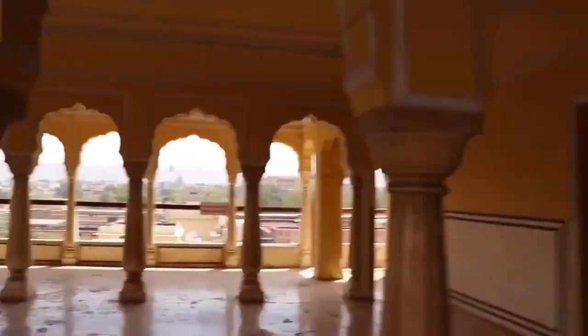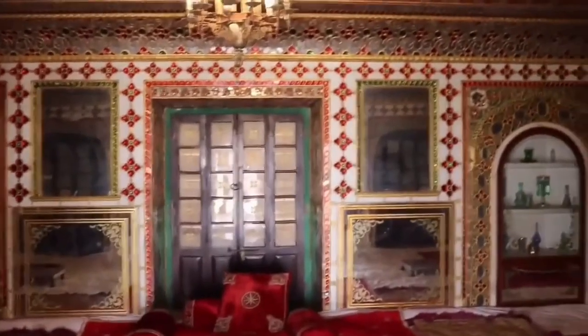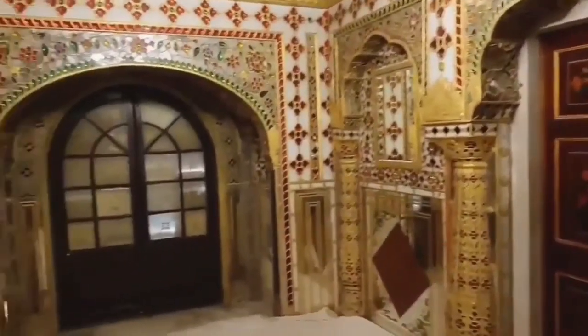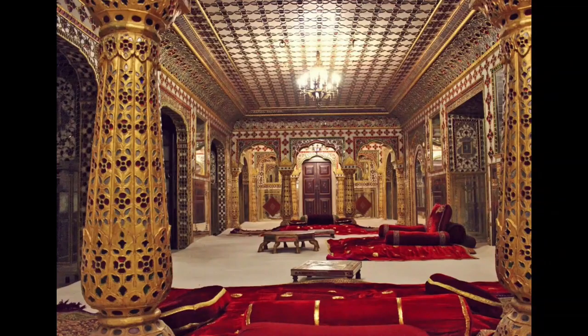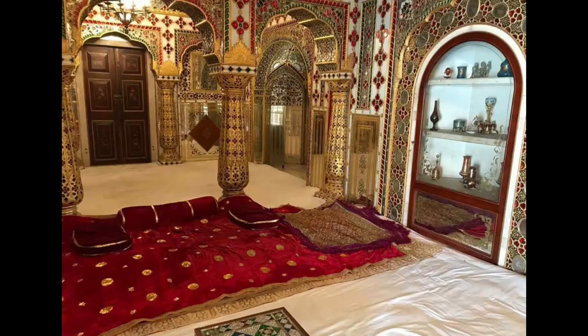The Rang Mandir and Chavi Nivas — the Rang Mandir on the third floor of the Chandra Mahal is a room full of mirrors. The two floors are known as the Rang Mandir and the Shobha Nivas. Both of these rooms have amazing mirror work on their walls, pillars, and ceilings.